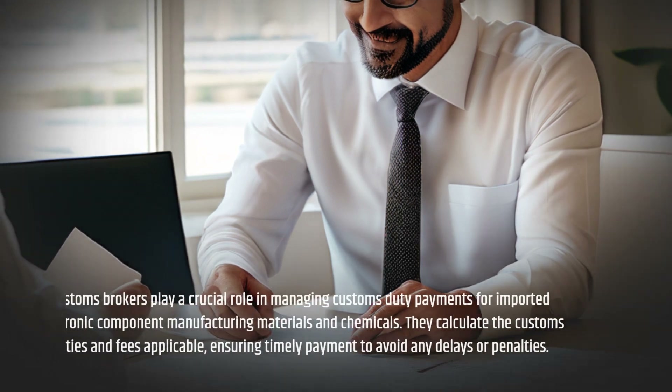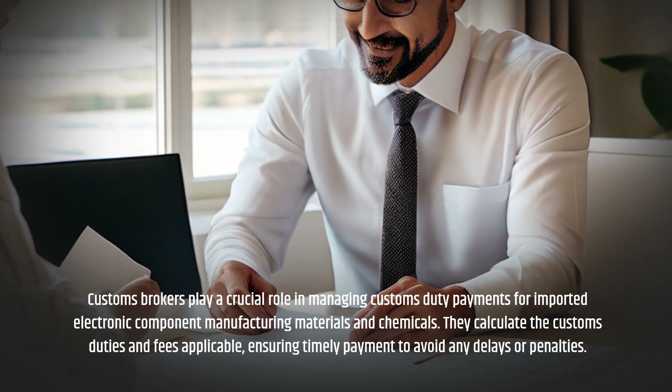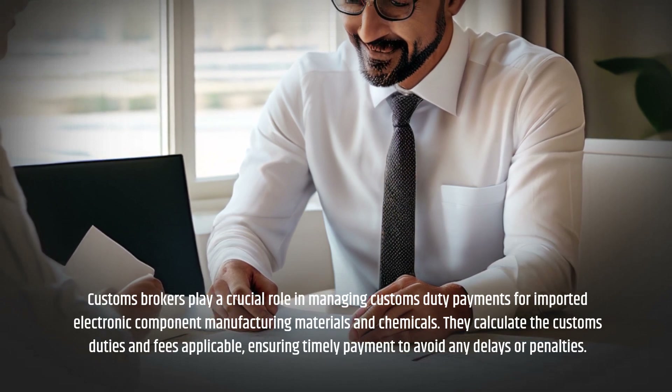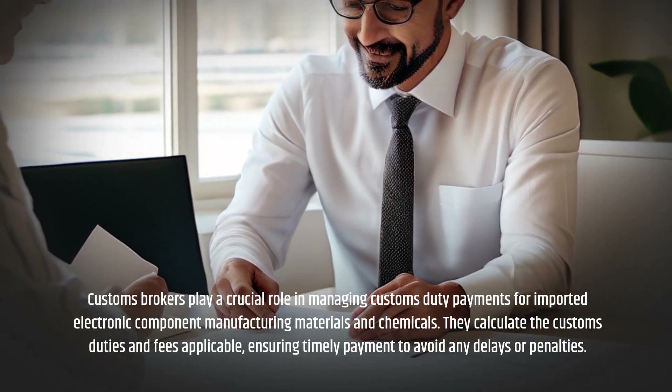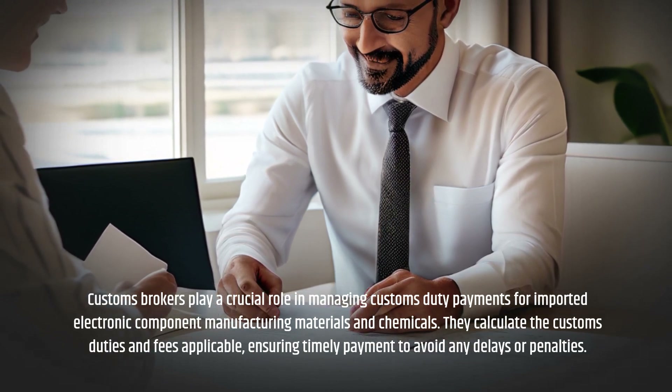Customs Brokers play a crucial role in managing customs duty payments for imported electronic component manufacturing materials and chemicals. They calculate the customs duties and fees applicable, ensuring timely payment to avoid any delays or penalties.